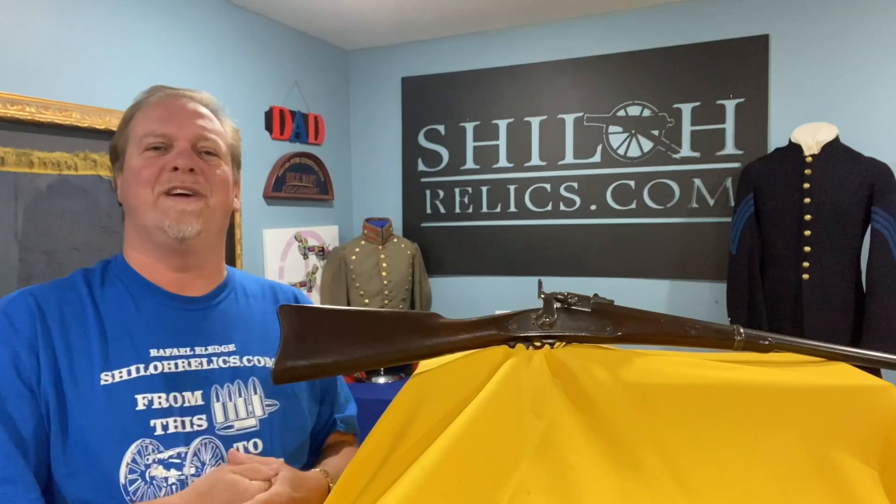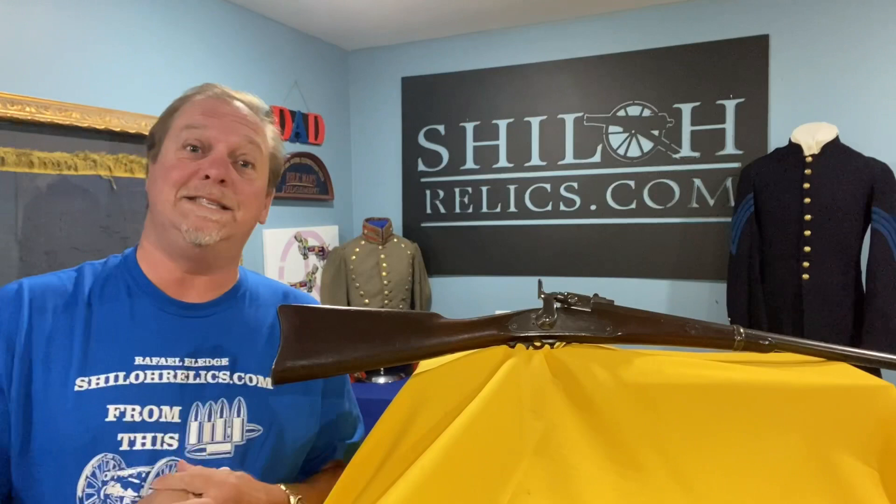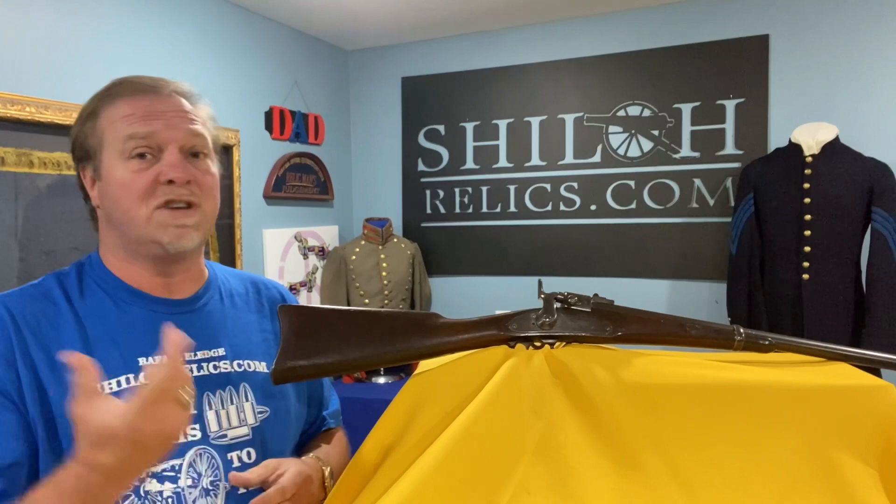Hey you guys, this is Raphael from ShilohRelics.com. I hope you're having the best day you have ever had in your whole life. Down here in Tennessee, it is hotter than the third layer of Hades, but we're still making it through it and everything's good.